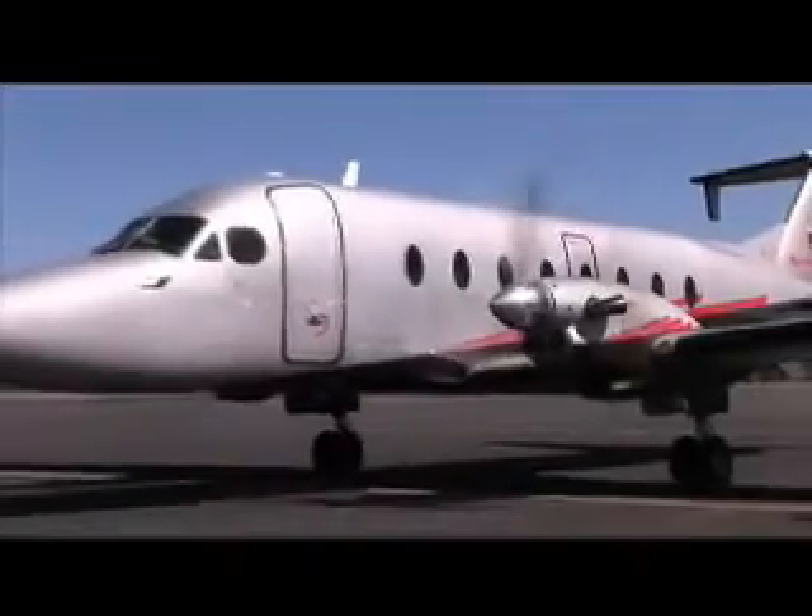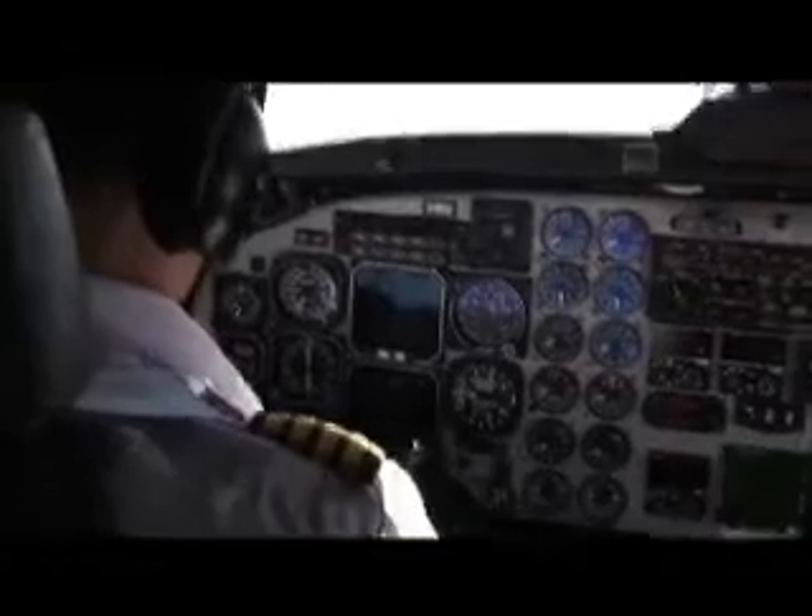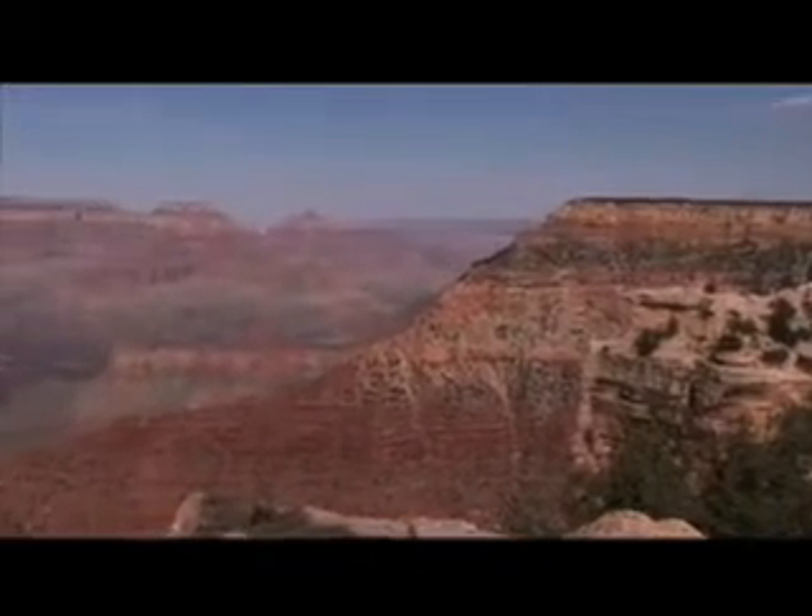Why spend your entire day driving to the Grand Canyon when you can fly with Maverick on the Grand Canyon Explorer? Arrive at the Grand Canyon South Rim in only 45 minutes aboard our high-speed executive-style airplane.